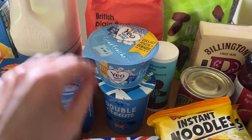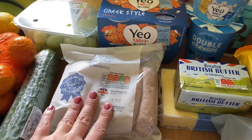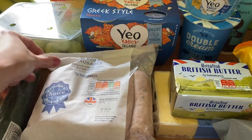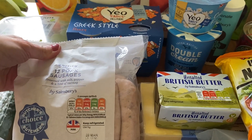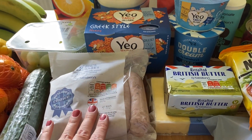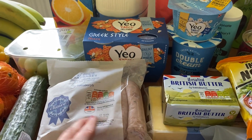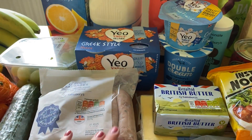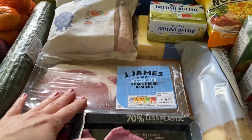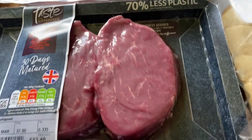I've got some double cream and crème fraîche, both for recipes. Then 12 pork sausages — these will do a fry-up for breakfast at the weekend and also a pasta dish. I'll probably cook about seven for breakfast and use the rest for a sausage pasta dish I'm doing. I've also got some bacon for the fry-up, and two fillet steaks.